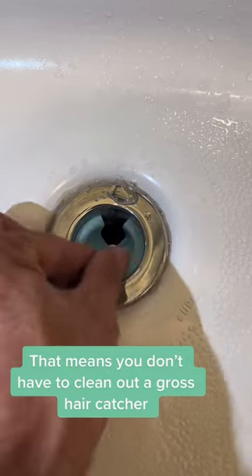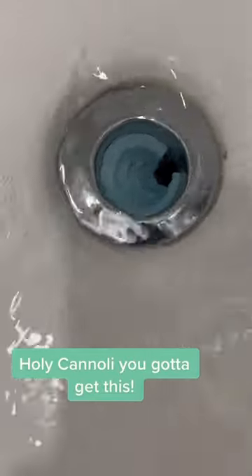That means you don't have to clean out a gross hair catcher. Ever. Do you hear me? Ever. Look at that hair go down the drain. Holy canola, you gotta get this.